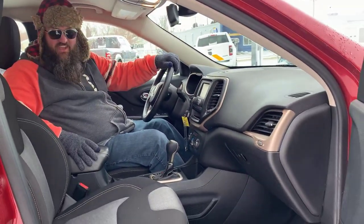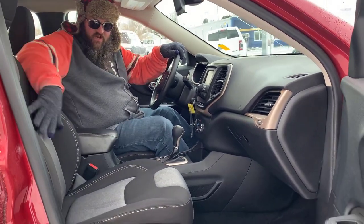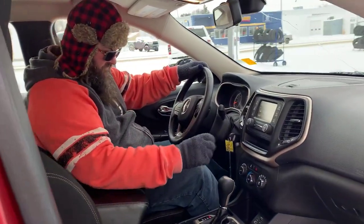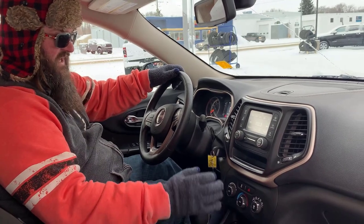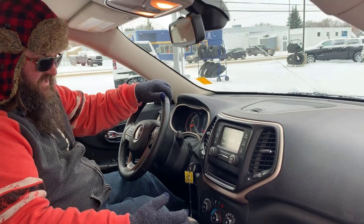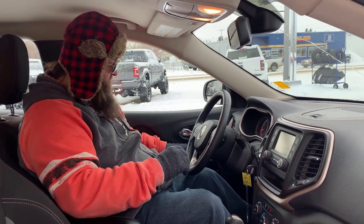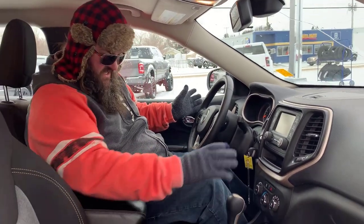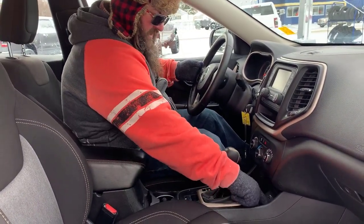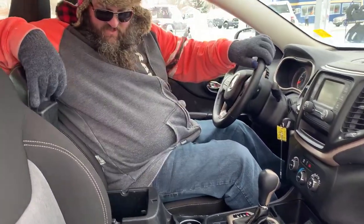Howdy folks, Jethro here sitting in the Red Bomber again — 2016 Cherokee Sport. As you can see, it's got the nice two-tone cloth premium seats, both driver and passenger sides. It's got a screen here for your radio and things like that, which is really nice. Cruise control, air conditioning, hands-free calling — features that you really need. It is an automatic, which is nice. It's got some USB ports down here, a 12-volt plug-in, and a mini disc as well if you want to punch that in for nostalgic reasons.